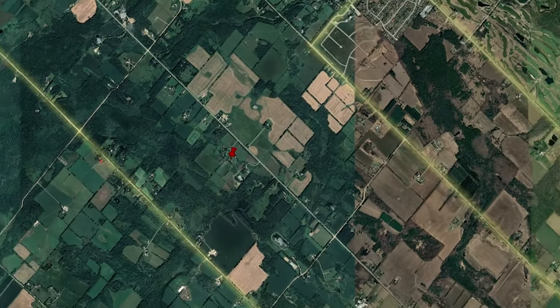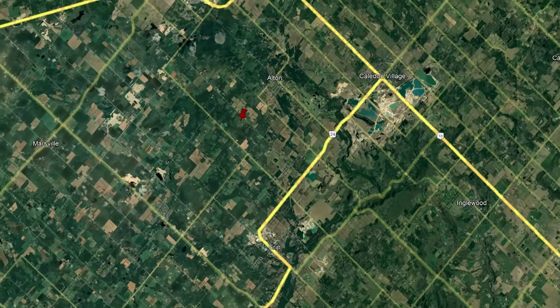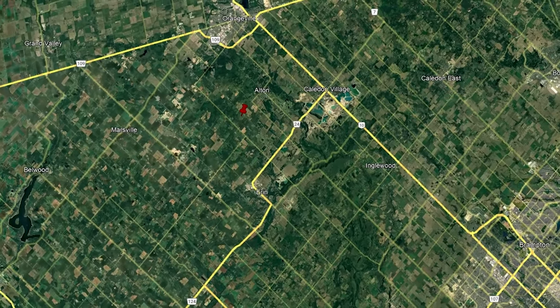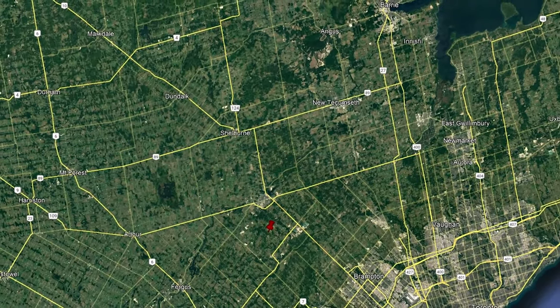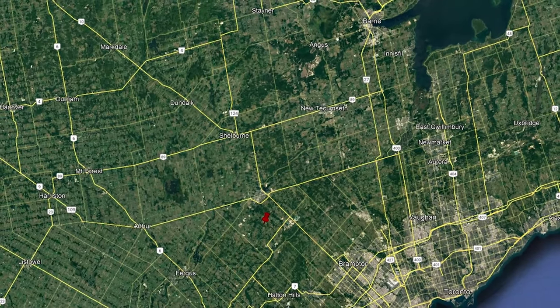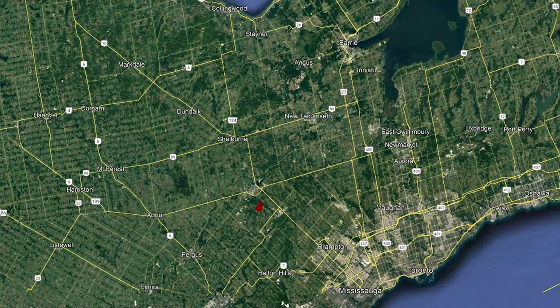Located on a paved road, private and secluded, this property is located in a fabulous commuter area with easy access via Highway 10 and 410, and is only a 45 minute drive to Pearson Airport. Enjoy being only minutes to all shopping amenities, quaint shops, restaurants and Headwaters Hospital in nearby Orangeville.